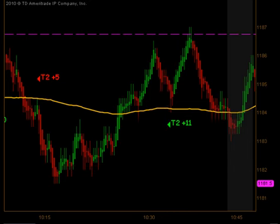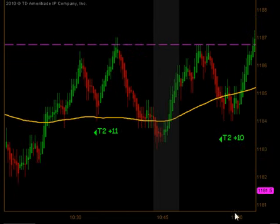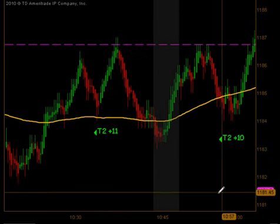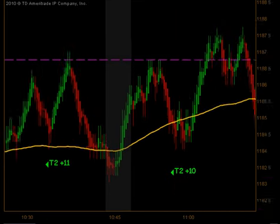The market from that point on continued to push to the upside. There was a reset of our signal and another signal to the long side around 1185.50 or so. That produced targets 1 and 2 for 10 ticks.